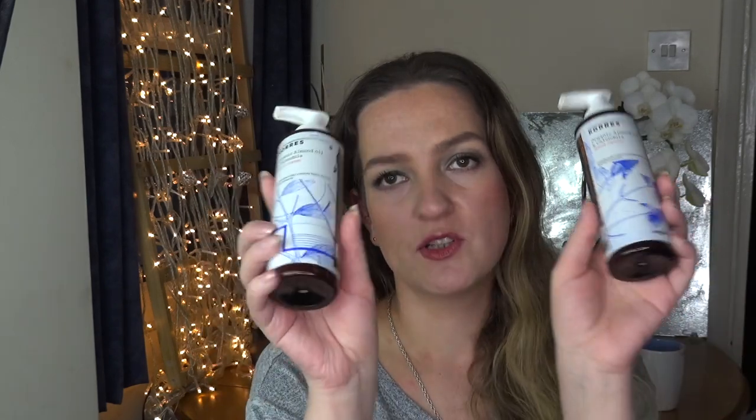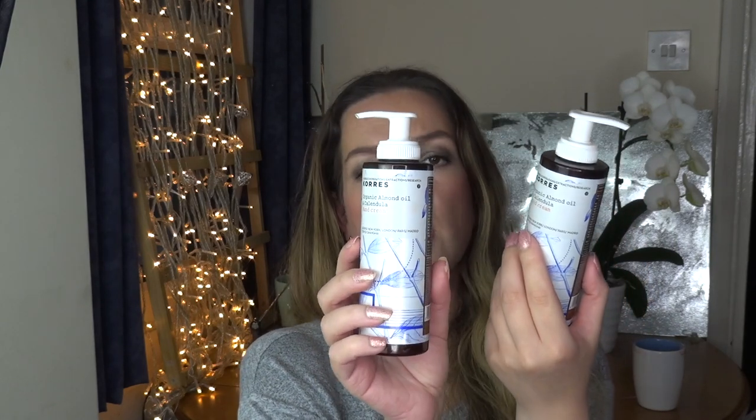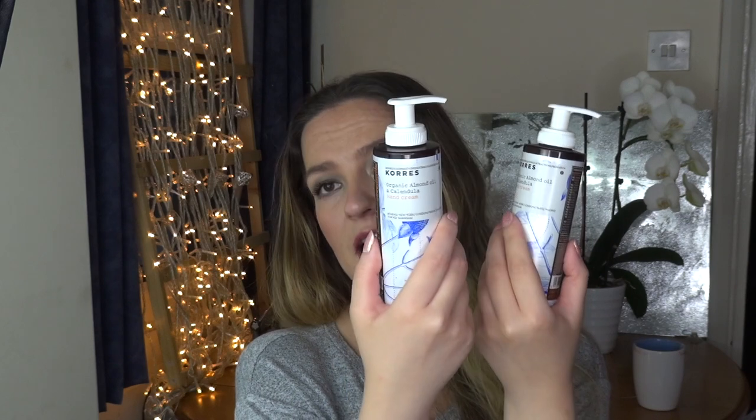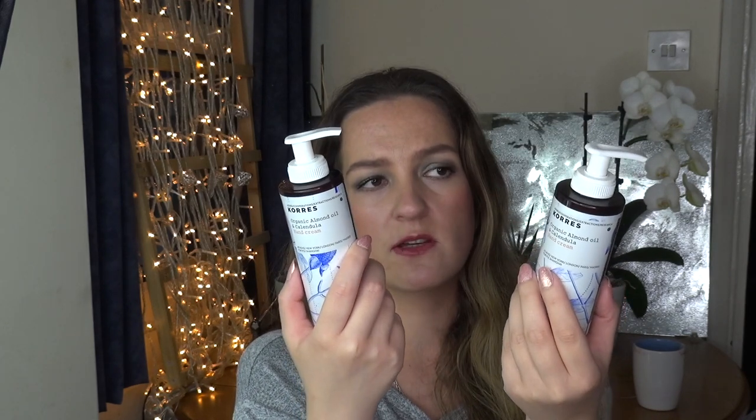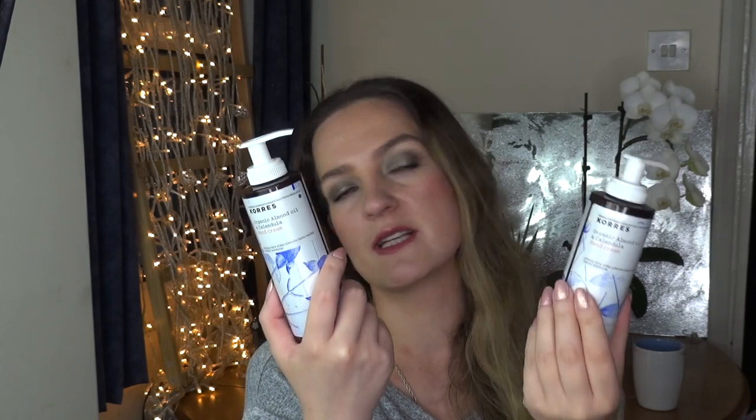Moving on to body and hair care — there are still quite a lot of products to go. I've used up two of the Chorus hand creams — the Organic Almond Oil and Calendula Hand Cream, which has been discontinued. I manage to get hold of it every now and then from outlet stores. I currently have another one. I really like it, it works really well for me, and I would like to continue using it for as long as I can find it.